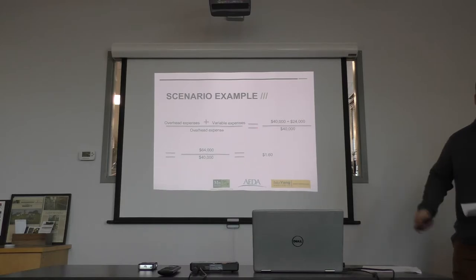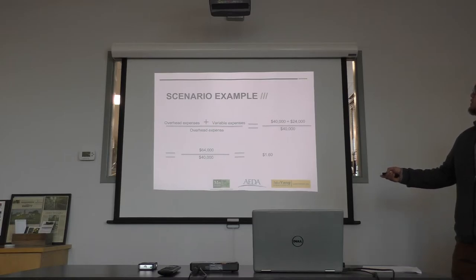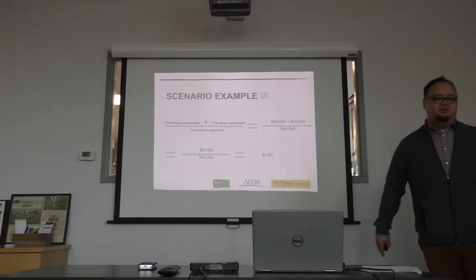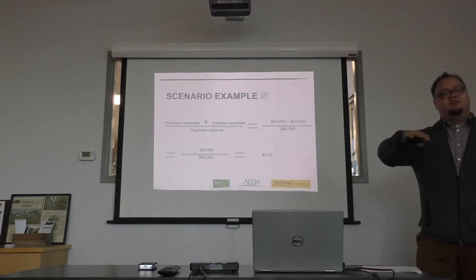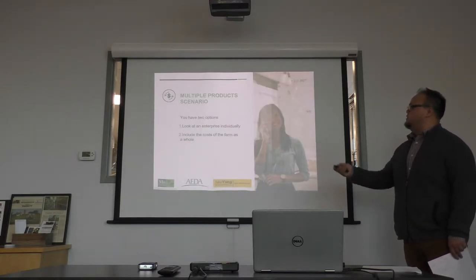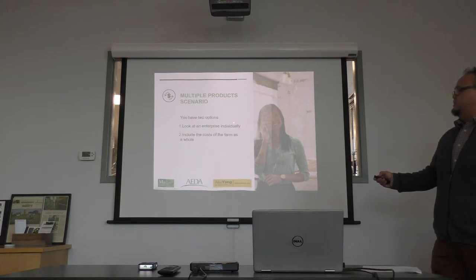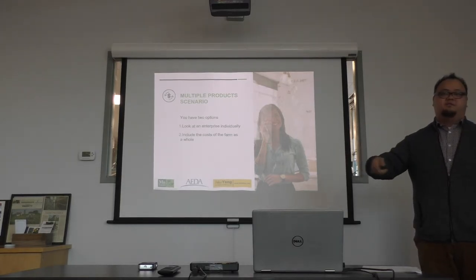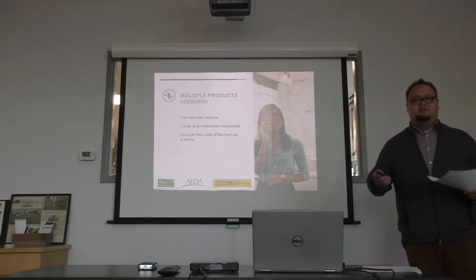This is really useful if you want to analyze each crop individually. With these examples, we're really looking at just growing one item — and I know a lot of farmers are growing different items on one or two acres, which makes it harder. If you have multiple products, you have two options: look at each enterprise individually — like CSA sales versus farmer's markets — or look at the cost of your whole farm as a whole. It depends on how you want to do it and what you want to see.